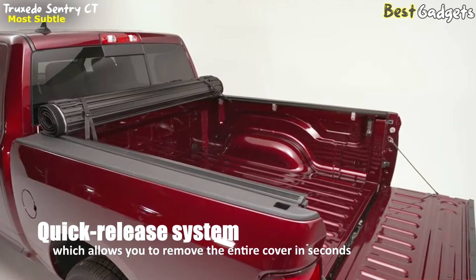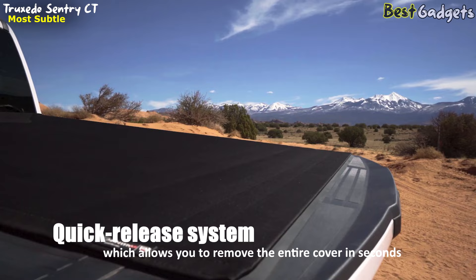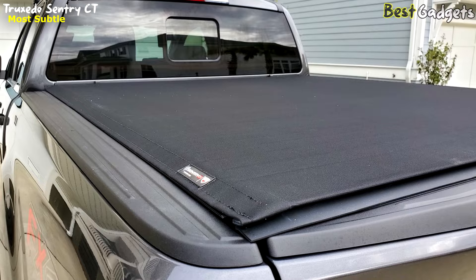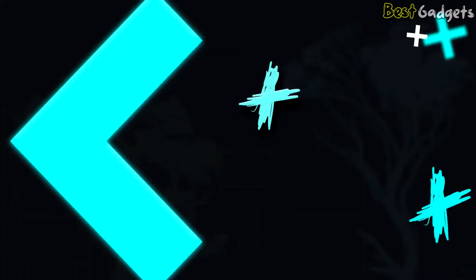One of the most impressive features of the Sentry CT is its quick-release system, which allows you to remove the entire cover in seconds without the need for tools, providing true 100% full bed access. When rolled up tightly at the cab, the cover provides full bed access without blocking rear-view visibility or the third brake light. When closed, the Sentry CT's flush-mount profile delivers a sleek look. Installation is quick and easy, requiring no special tools or drilling. The cover is backed by a 5-year warranty.